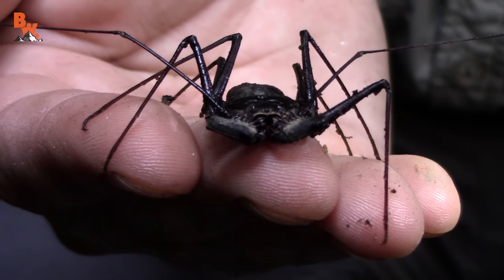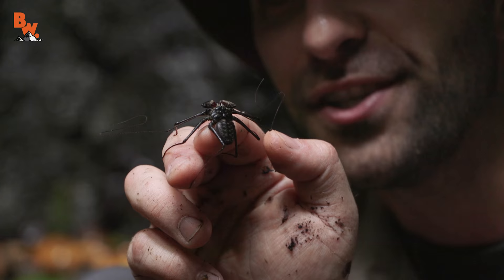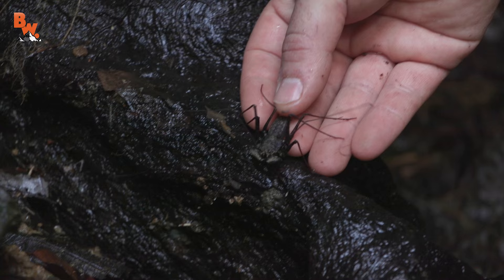Wow, that thing really does look like a little alien from another planet. But then again, here in the Costa Rican rainforest, seems like everything is out of this world. I'm Coyote Peterson. Be brave, stay wild — we'll see you on the next adventure.